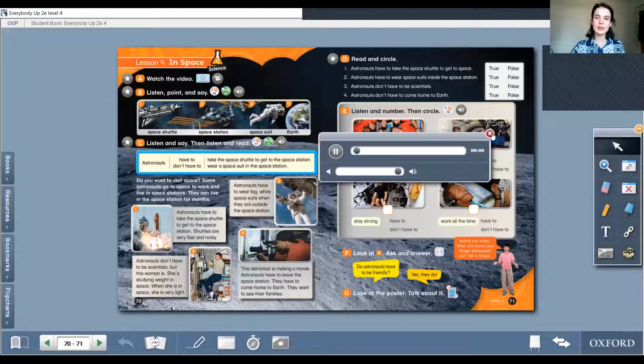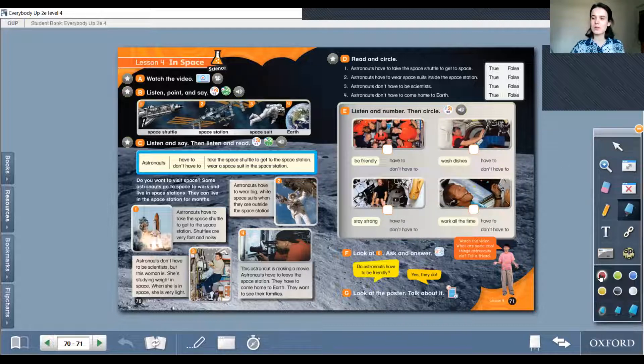Let's read it and look at the details. Do you want to visit space? I want it so much — what about you? Some astronauts go to space to work and live in space stations. They can live in space stations for months — six months or 12 months. So long!